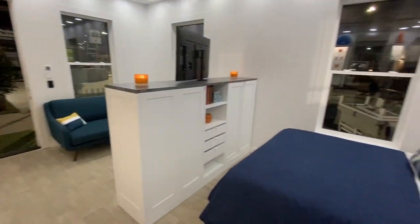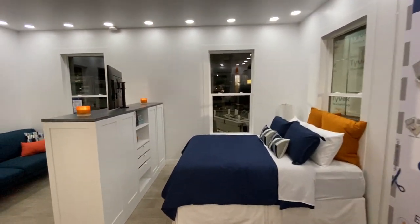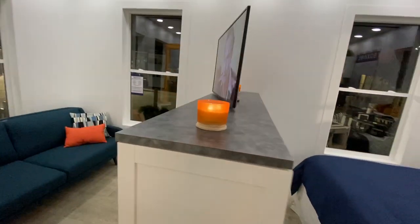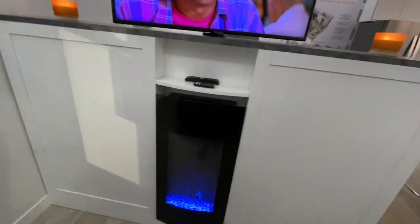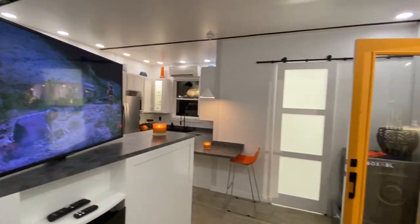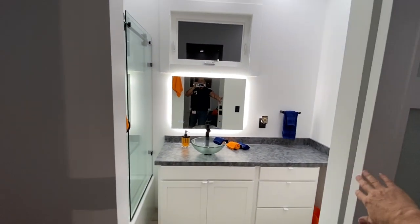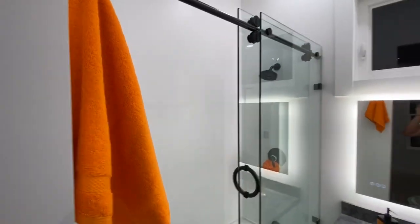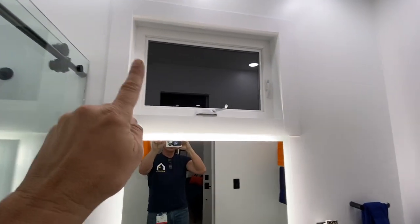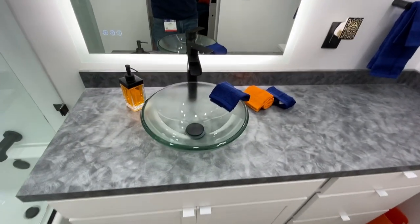Coming around to the bedroom — a full-size queen bed, very generous, plenty of room — and coming around to the living area where we have a movie playing on the television, Las Vegas Vacation, very appropriate, and a very nice fireplace. There's a tremendous feeling of space all around, and behind that glowing contemporary barn door is an absolutely stunning full-size bathroom. Let's take a walk in here — very nice tub, glass shower, contemporary backlit LED mirror.